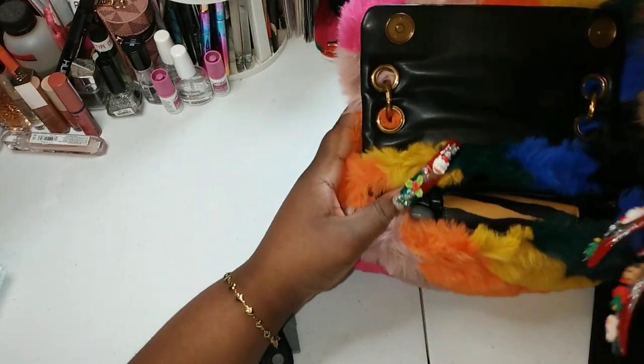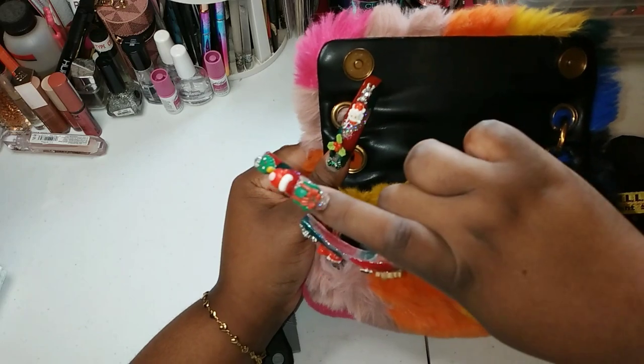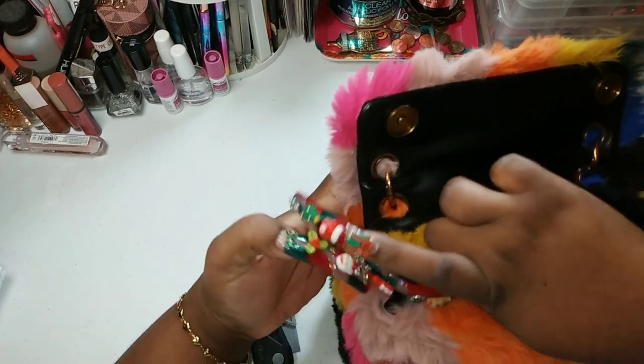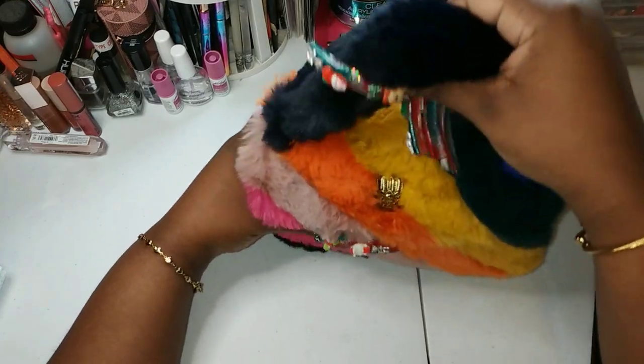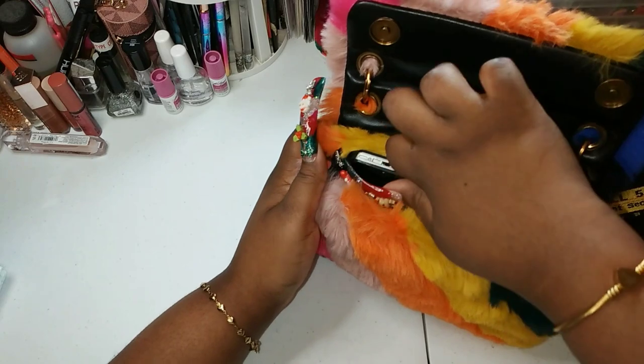I'm gonna put this little phone in there. And there we go — it's closed, y'all! And if y'all are wondering what's the little cell phone...